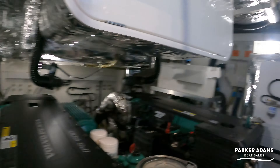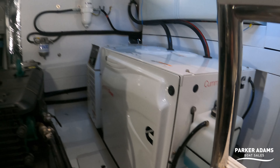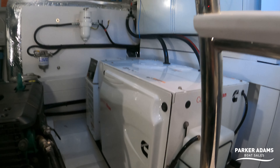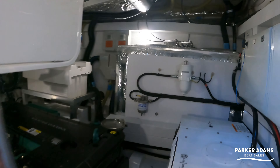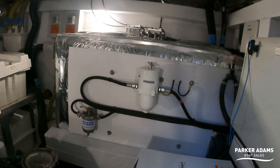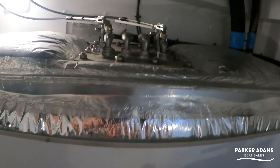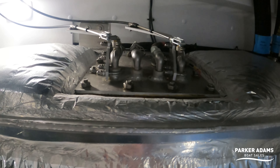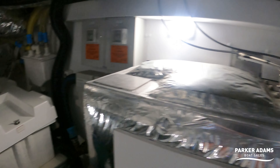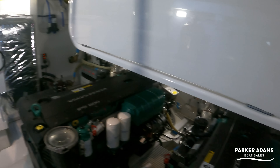Also down here is your generator — an 11 kilowatt generator, which is more than enough power to operate your air conditioning, reverse cycle heating, and anything else you want to operate whilst you're out at sea and not connected to shore power. The fuel tanks are either side, very well insulated, with very easy access to everything. I don't often see fuel tanks where you can actually get to the top of them easily.